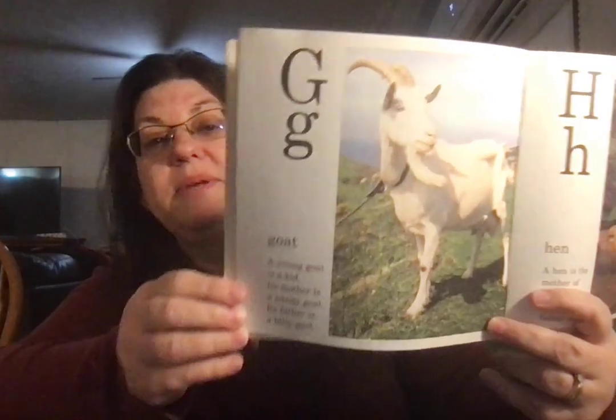Goat. A young goat is a kid. Its mother is a nanny goat. Its father is a billy goat.